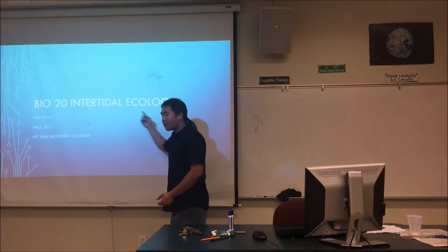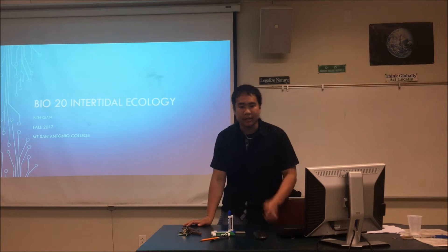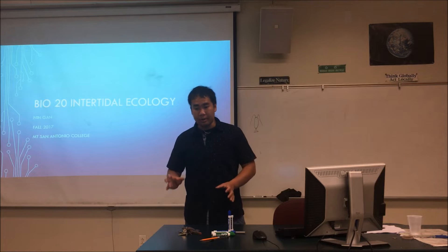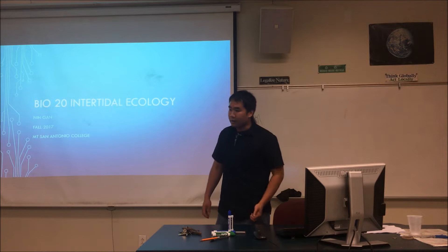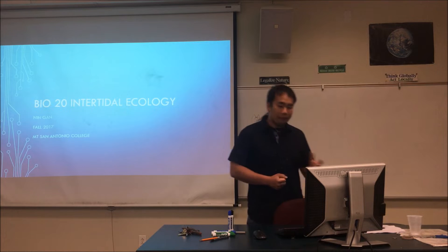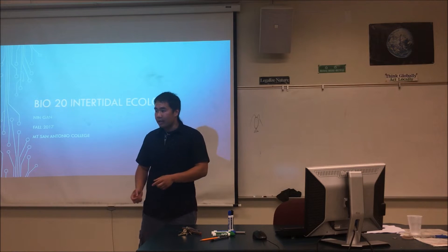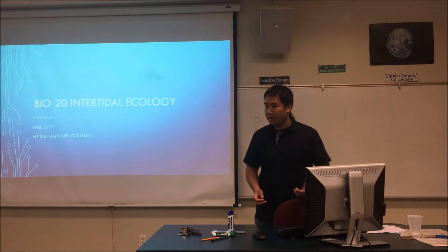Today we're going to get into a new topic called ecology. Ecology is a branch of biology that deals with interactions between organisms versus other organisms, or organisms versus their ecosystem or environment. When we talked about food webs, that was actually ecology. We'll see lots of different types of trophic interactions, because eating something else is probably the most common interspecies interaction.